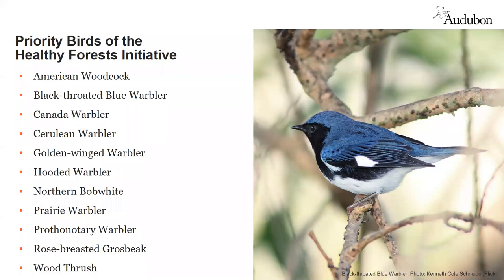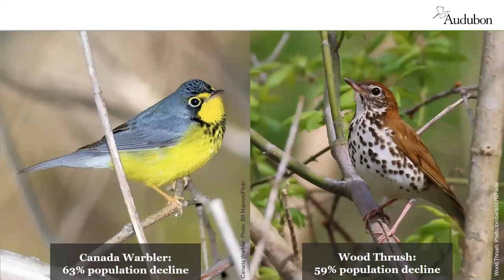For example, the black-throated blue warbler does best in large tracts of hardwoods or mixed woods with dense cover for nesting within five feet of the ground. The Canada warbler has experienced significant population declines since 1970 — its numbers have dropped 63%. It prefers moist mossy mixed woods, downed trees, and dense plant cover near the ground with young conifers.